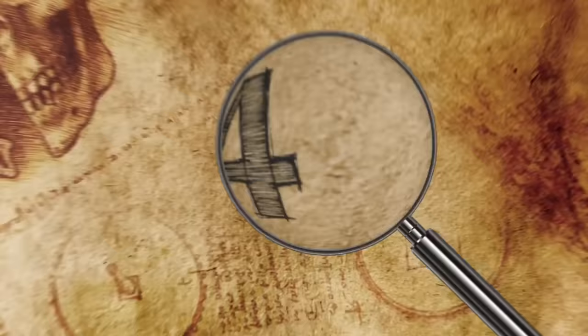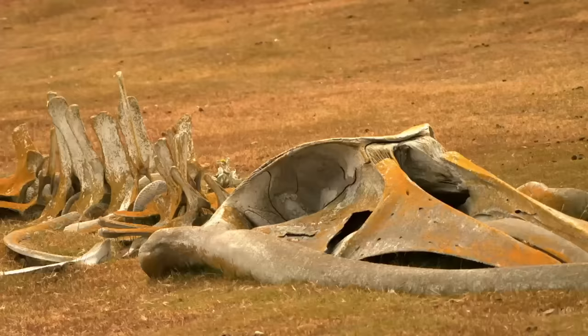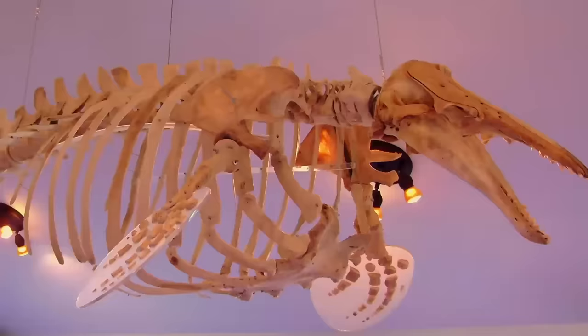A Whale in Vermont: While building a railroad in the landlocked state of Vermont back in 1849, a crew of workers was shocked to find a beluga whale skeleton. Nobody could explain why or how the remains of an ocean-dwelling creature were discovered in a farmer's field in the small town of Charlotte, roughly 200 miles away from the nearest ocean shoreline.